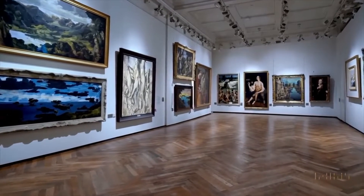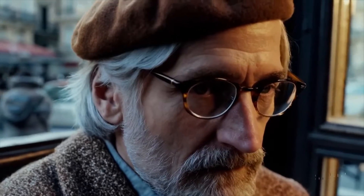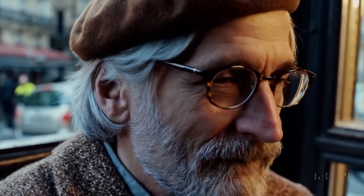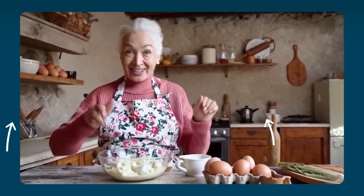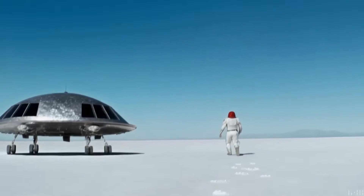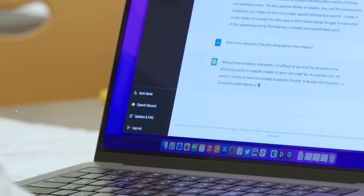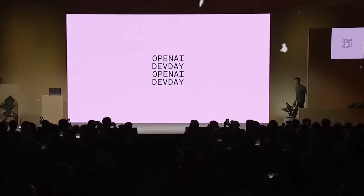While OpenAI has said they will create systems to discern videos made by Sora, how long before someone finds a loophole or reverse engineers what Sora is doing? For now, the glitches in Sora's videos will help us distinguish them from real videos. However, as we have seen, it will take little time for OpenAI to improve its products. Just look at the massive difference between ChatGPT 3 and 4 — it's only getting better.